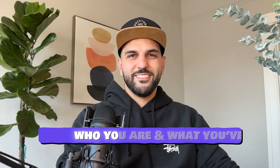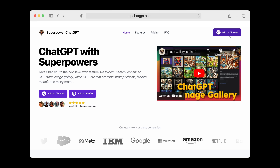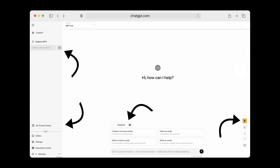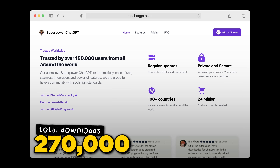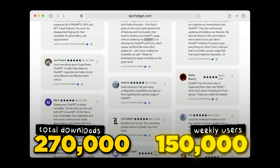Tell me about who you are and this business that you built. My name is Saeed. I'm a software engineer. The ChatGPT extension I built is called SuperPower ChatGPT. It's a browser extension that adds a bunch of extra features to ChatGPT. I started this about a year and a half ago and today it's at about $20,000 to $30,000 MRR. I'm the only person working on the extension and it has been downloaded close to 260,000–270,000 times. Weekly active users for the extension are around 150,000.